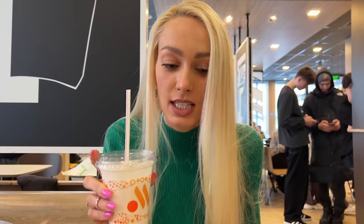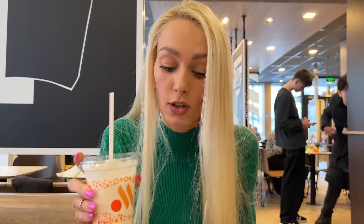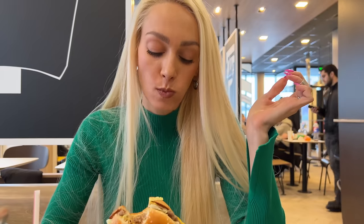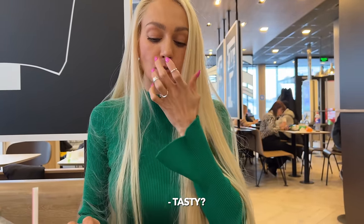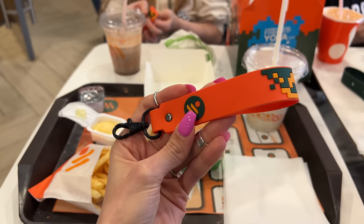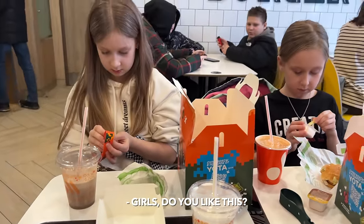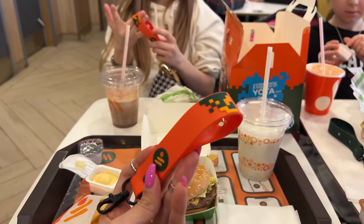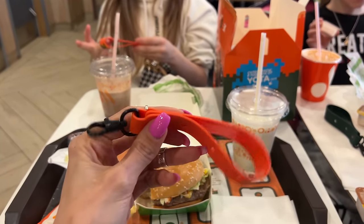The milkshake is regular, but it doesn't taste like the old McDonald's at all. Is it delicious? Yes. By the way, this was the gift in the gift box. Do you like it? Yes. Do you want it? Yes. Well, turns out they wanted that, so it's okay, I guess.